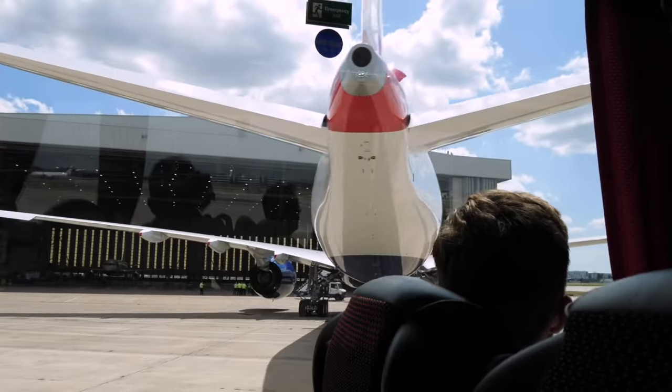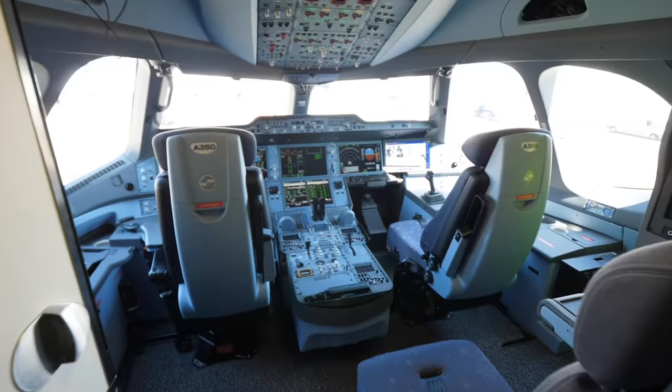The A350 is not coming. The A350-1000 landed behind. The plane is so shiny, it's brand new.